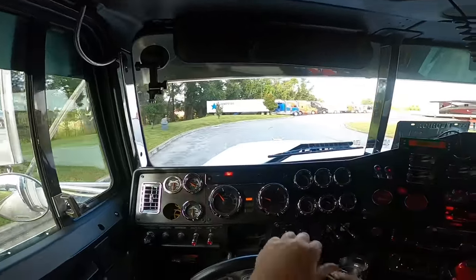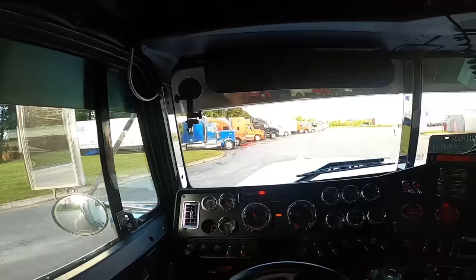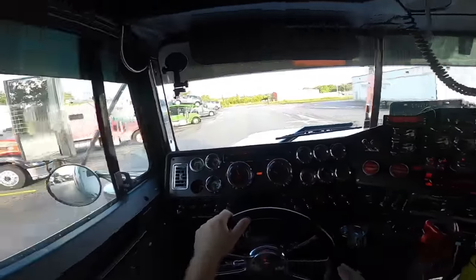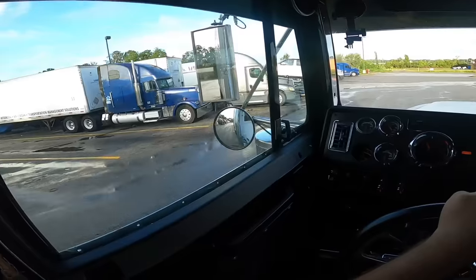That's a nice W9 right there — look at that thing. I'd still like to own one one day. I don't know when that's gonna be, but look at that thing — it's a monster, it's like a classic.